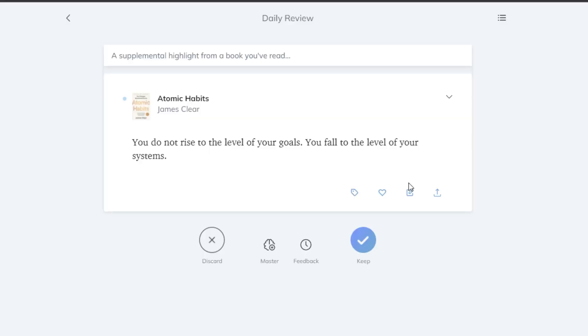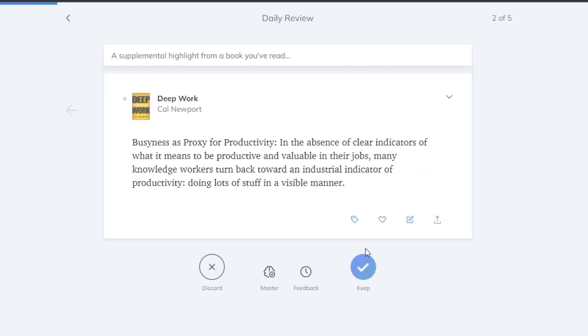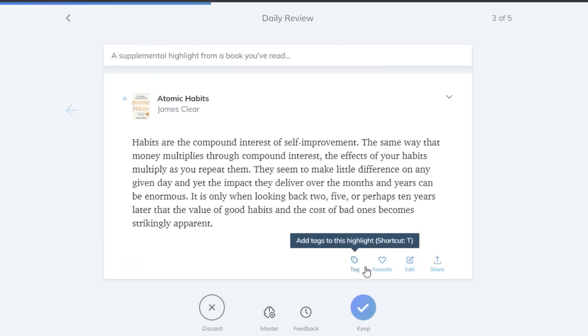Once you've received your email, you'll get a curated list of your highlights for that day. You'll then be able to curate this even further in Readwise — you can edit them, change the tags, your notes, keep them or discard them, share them and more. So of course Readwise on its own is great, but I wanted to use it to help me save time by importing my notes into Obsidian.